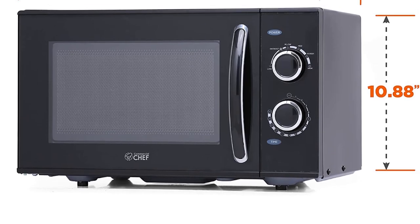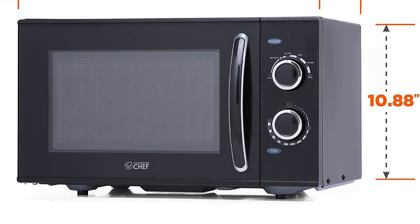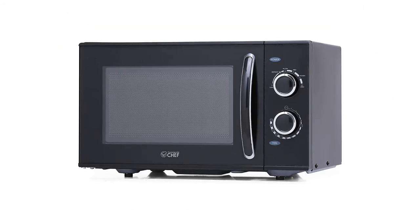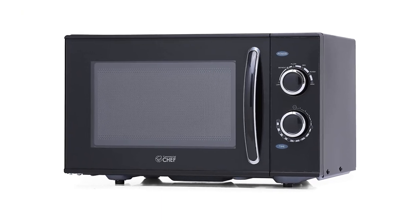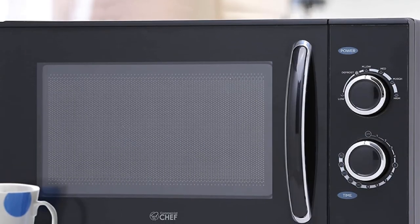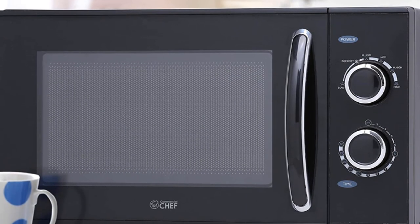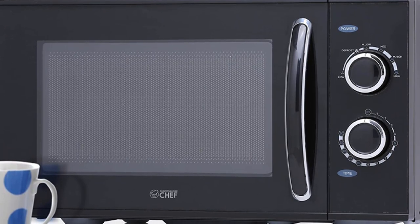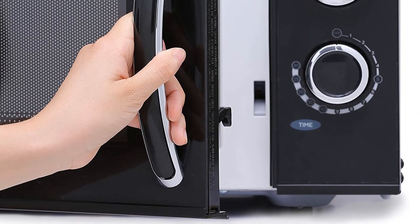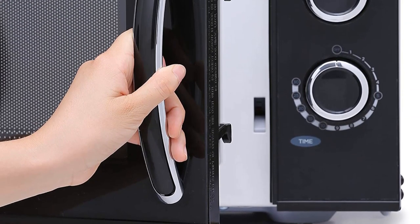Pros: compact design saves countertop space, rotary control is easy to use, 0.9 cubic foot capacity is large enough for most kitchen needs, quickly heats food and beverages, reliable and long-lasting. Cons: does not have multiple power levels, no sensor cook option, no auto defrost feature.